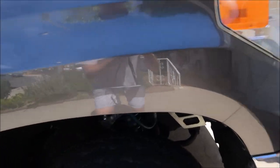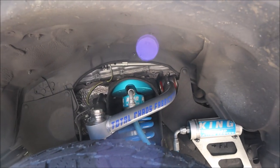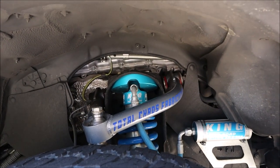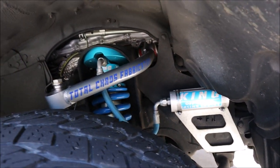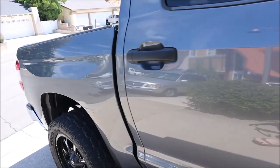Starting off, best thing about the truck — the suspension. I've got Total Chaos upper control arms. We've got King coilovers in the front, and in the rear we have King shocks as well.